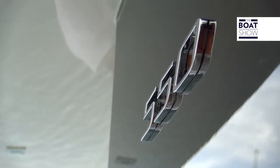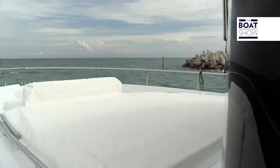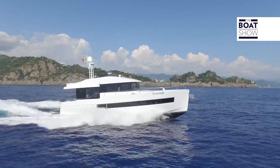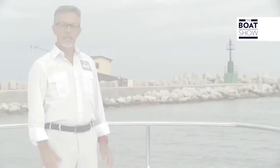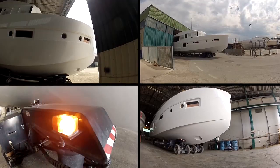This is the Sundeck 550, the first boat built by the Italian shipyard Sundeck Yachts. We are emerging from the port of Fano, where the boat was built.